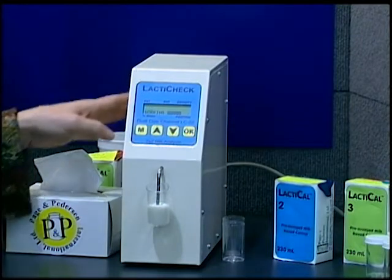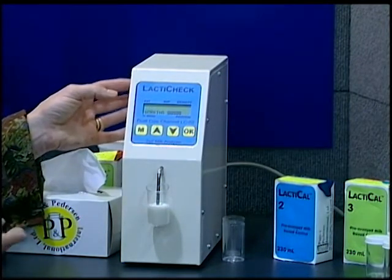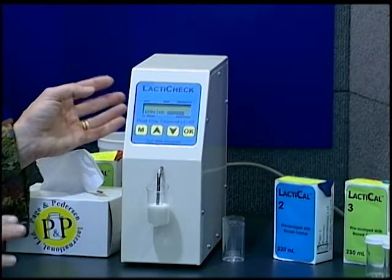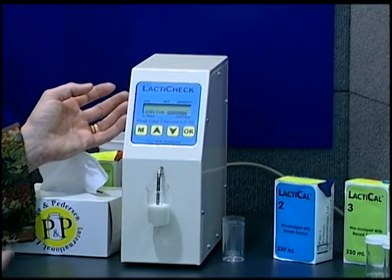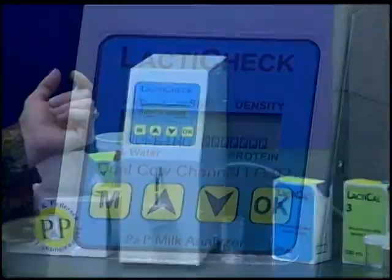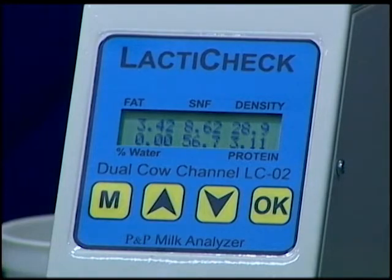For the first minute the instrument is looking at the milk and making sure that it's the right temperature — this is called attenuating. Then for the next 30 seconds it takes two different readings: a base reading, and then it sends another ultrasound pulse through, similar to a fish finder on a boat looking for fish. At the end of that time the microprocessor in the instrument will assess that information and report back a composition profile.